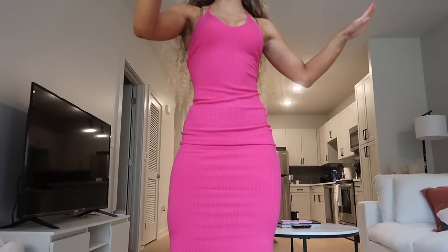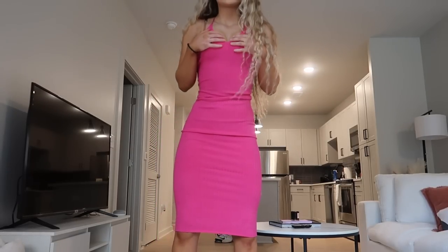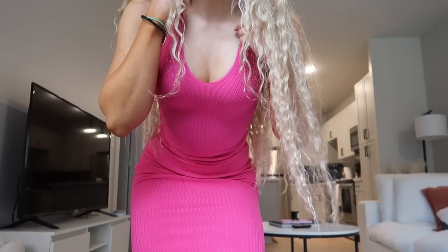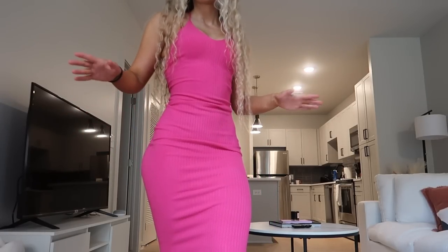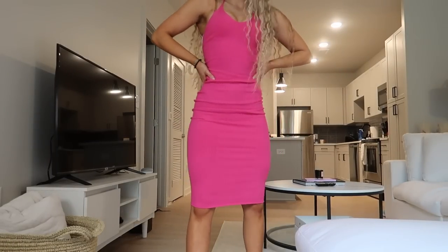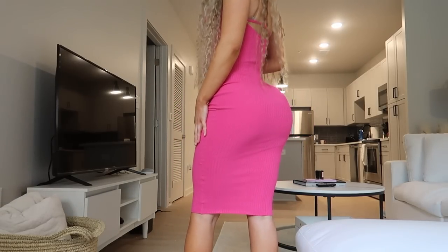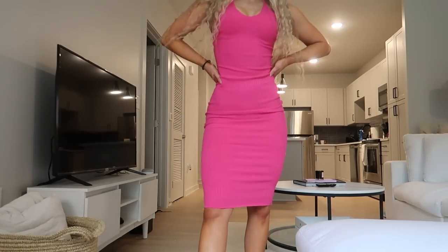Here is the Rich Romance midi dress in pink, size extra small. It's pretty long, made of a ribbed stretchy material with a v-neck and non-adjustable straps. I think it hugs the figure very nicely and I love this pink color. Paired with sneakers or Air Force Ones would be super cute to make it more casual — I'll probably be packing this for Charleston.